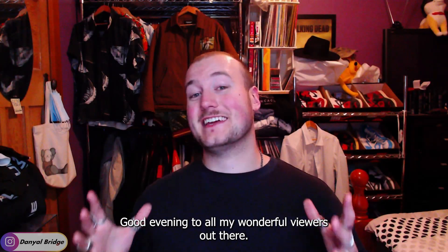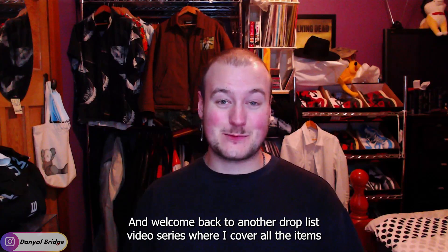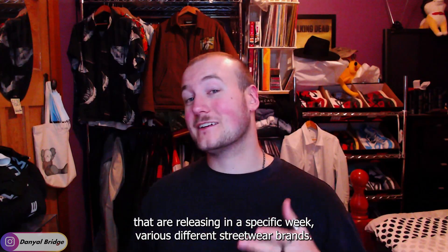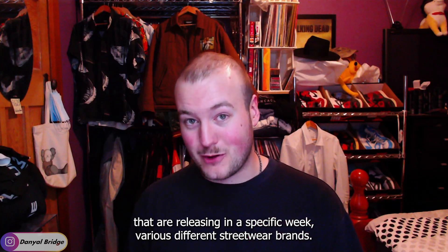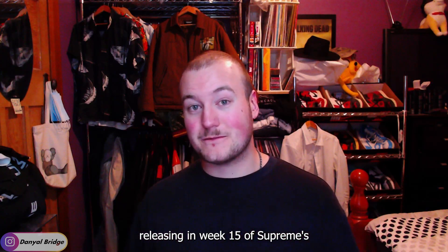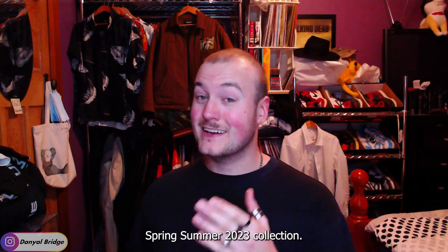Good evening to all my wonderful viewers out there and welcome back to another drop list video — the series where I cover all the items releasing in a specific week for various streetwear brands. In today's video I'm going to be covering everything releasing in week 15 of Supreme's Spring/Summer 2023 collection.